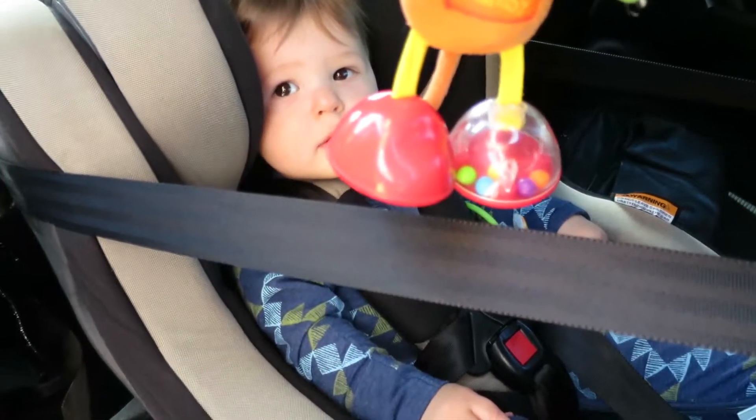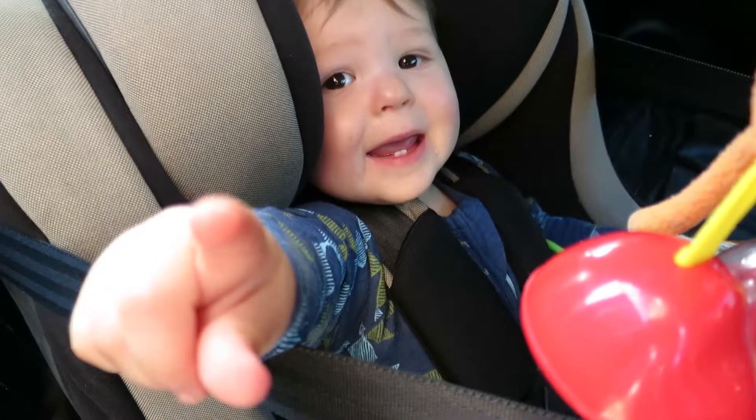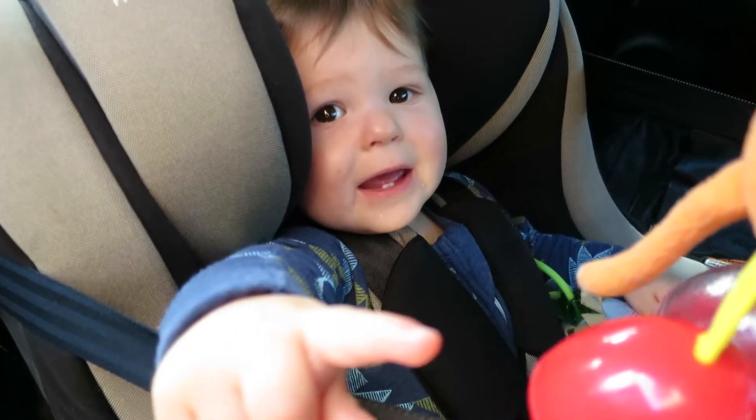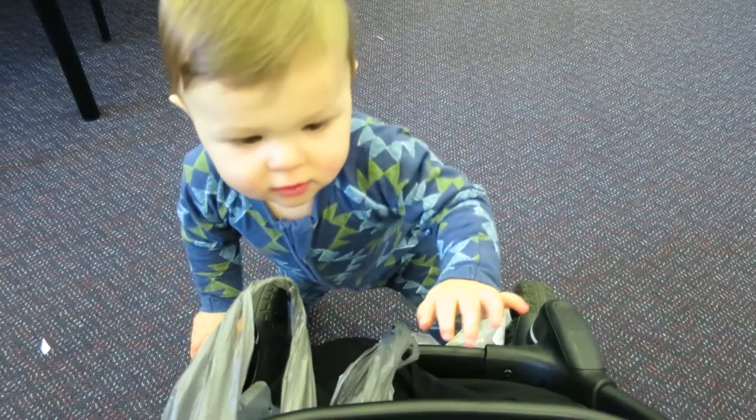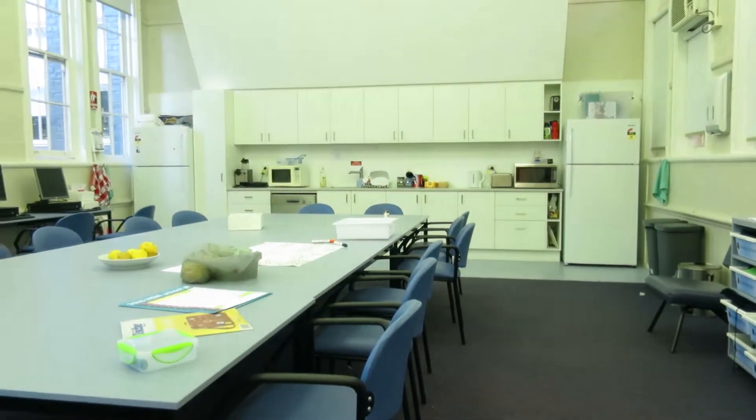Hello William. Are you a good boy? Are you ready to go see Mummy in school? So we're in the staff room at Walara now, just waiting for Robin to finish her training for the night, and then we'll go out and do the trick-or-treating after we've dressed William up.